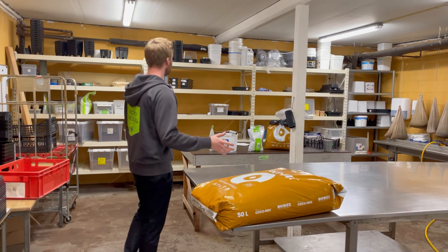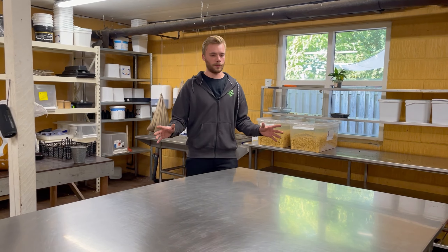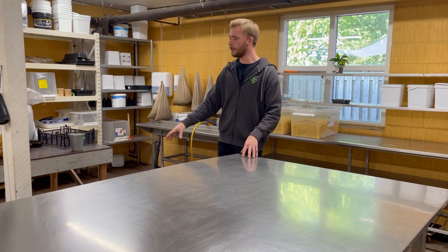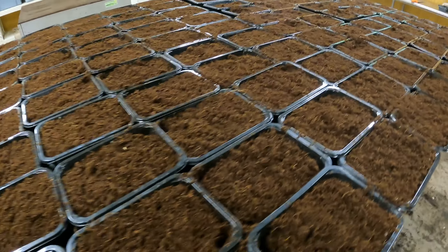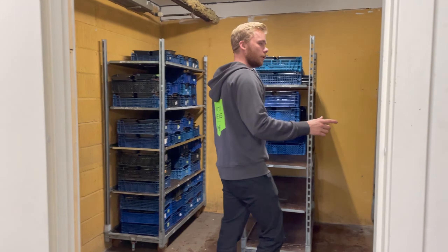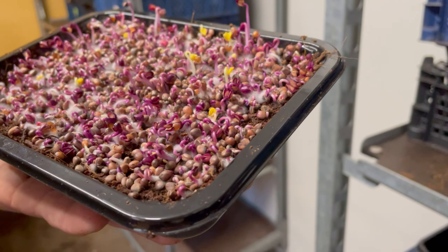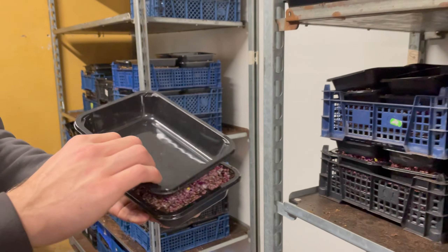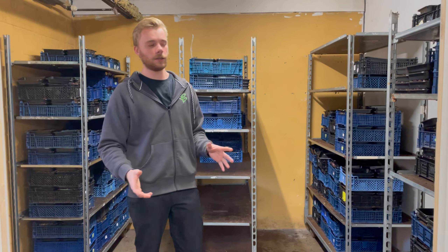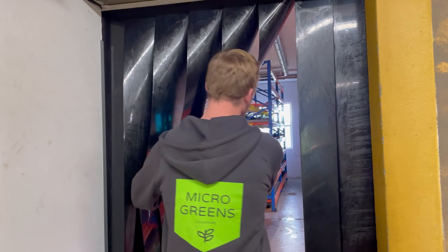Now we are entering the space where we work with the seeds. We put the seeds in water over here and then do all the work on this table — we have another table for another worker if needed. We have a small room here where we put the seeds into layers to make sure they get the nurture they need to sprout evenly. Then after between three days to a week, we take the trays and move them into production.